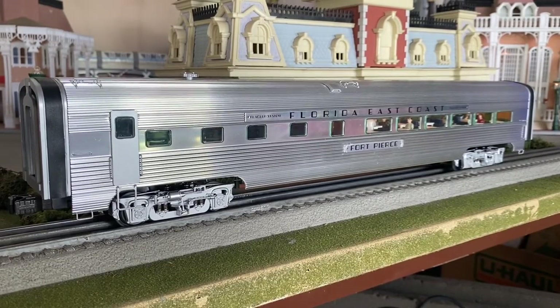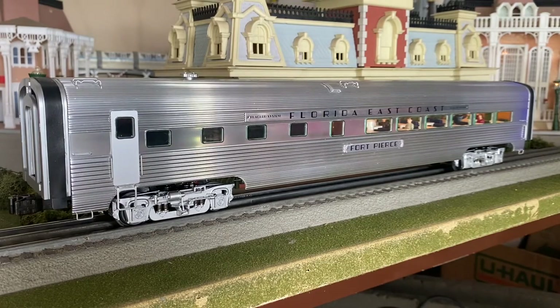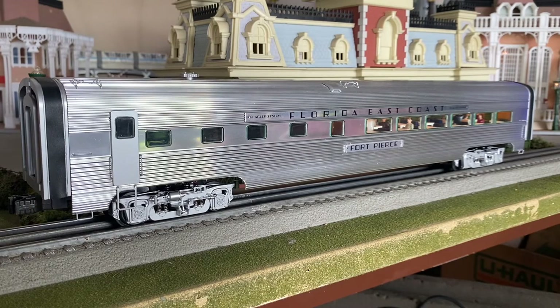This is the Station Sounds diner car. The sound fonts are going to be a little bit different when the car is sitting still as opposed to when it's moving. When the train is stopped at a station and you hit the button on the legacy remote, it goes through a whole little spiel. For example: 'The train is now departing. All aboard. The Champion is now departing. All aboard the Champion.'